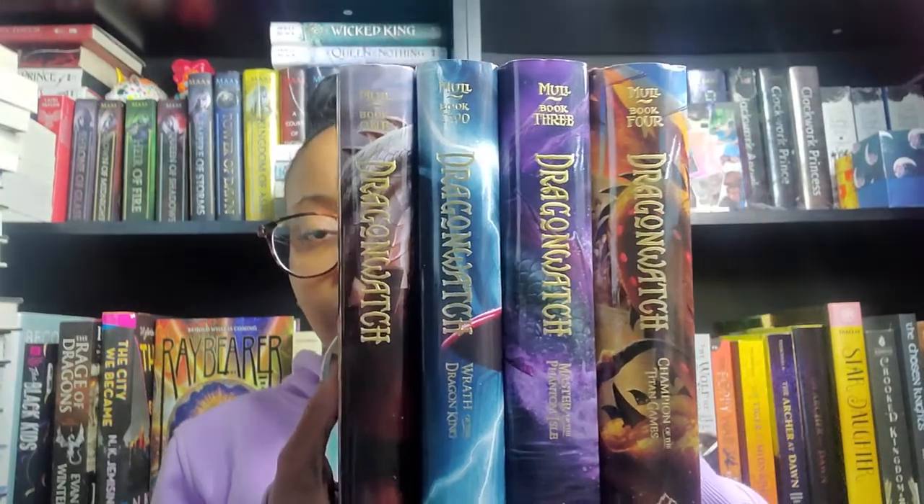I'm going to start off with my middle grade books. The first one is Dragon Watch: Champion of the Titan Games by Brandon Mull. This is the fourth book in the series - I do own the other ones as well. The first book is Dragon Watch, followed by Wrath of the Dragon King, followed by The Master of the Phantom Isle, and now book four. On my shelves together they are going to look so beautiful.